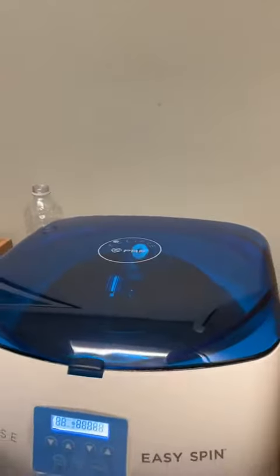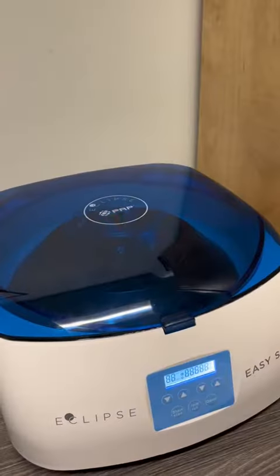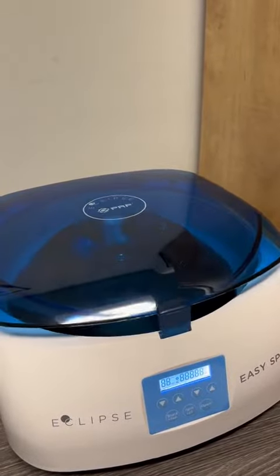It'll spin in the centrifuge for a few minutes to separate out those growth factors that we need, and then we're going to re-inject them back into the top of the scalp.